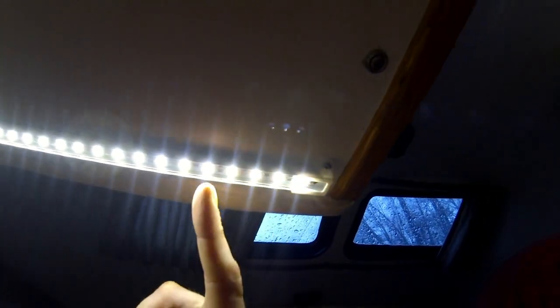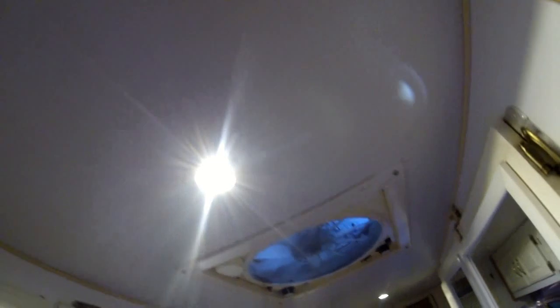Way better than the original light, though I still have to fill the hole where the original light was. To fit the shorter space, I trimmed the aluminum and cut the lights - you can cut them usually every three lights or so, they always have a mark where you can cut. Then I just wired it in. There's 12-volt power under there and I put a light switch on it. Everything's on switches in here now.